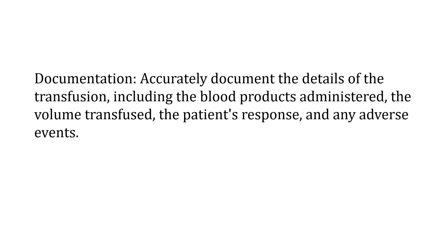This is a very critical part of ensuring patient safety — documentation. Accurately document the details of the transfusion: the intake of fluids, the output of fluids, the amount of blood being administered, the type of blood product being administered, the patient's response, and any adverse reactions.